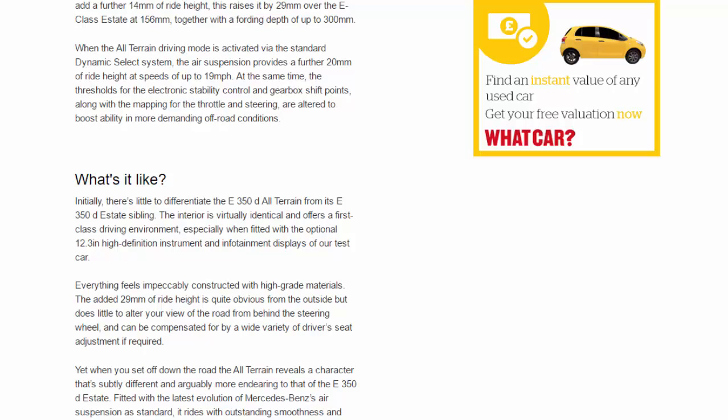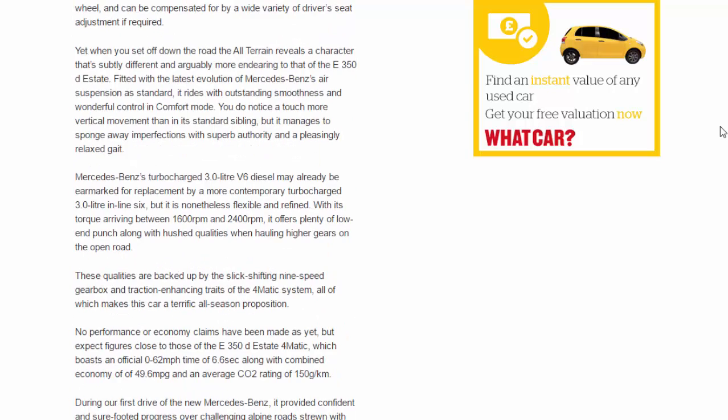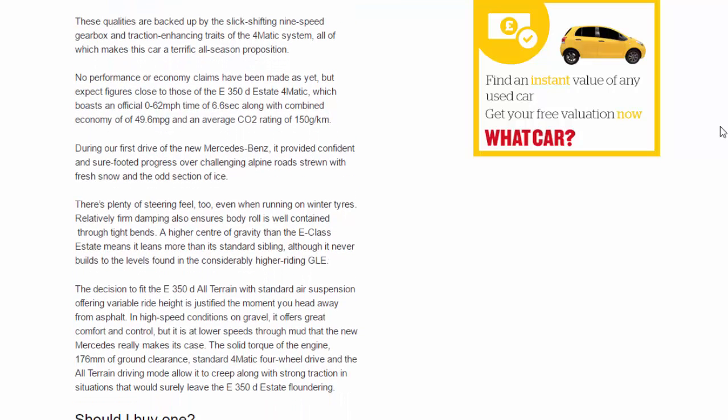Mercedes's turbocharged 3.0-litre V6 diesel may already be earmarked for replacement by a more contemporary turbocharged 3.0-litre inline-six, but it is nonetheless flexible and refined. With its torque arriving between 1,600rpm and 2,400rpm, it offers plenty of low-end punch along with hushed qualities when hauling higher gears on the open road. These qualities are backed up by the slick-shifting nine-speed gearbox and traction-enhancing 4MATIC system. No performance or economy claims have been made yet, but expect figures close to the E350D estate 4MATIC: 0–62mph in 6.6 seconds, combined economy of 49.6mpg, and a CO2 rating of 150g/km.